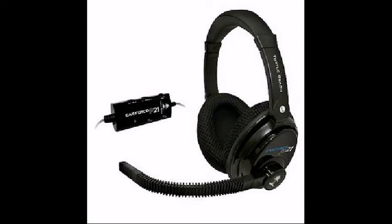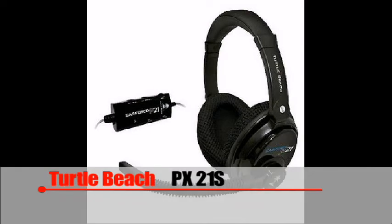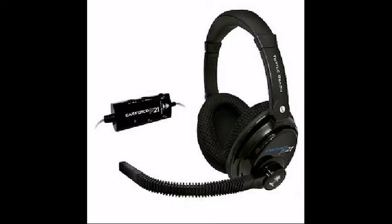Some of my recommendations are the TotalBeach PX21S. They are a multi-platform, amplified stereo gaming headset, meaning they will work well with PCs, Macs, and any gaming system you have. These headphones include a mic, superior sound quality integrated into each earpiece, and a bass upgrade giving you the same sound quality as a surround system.